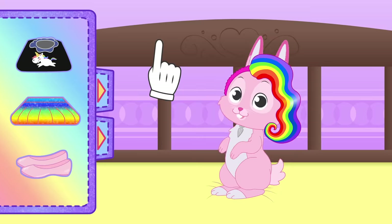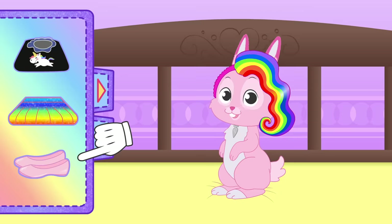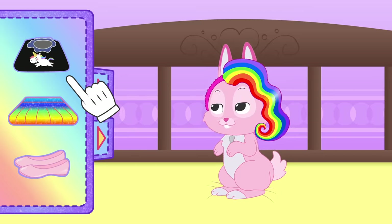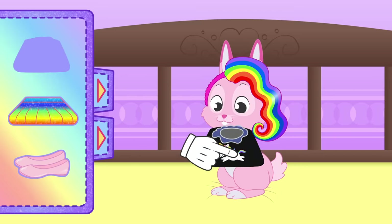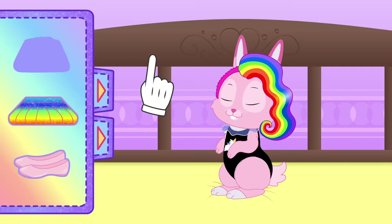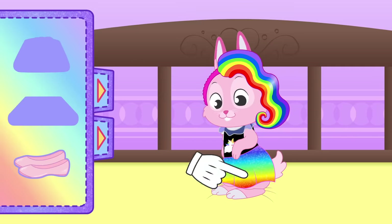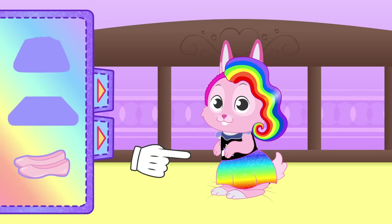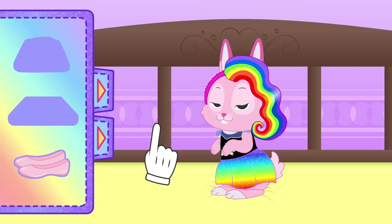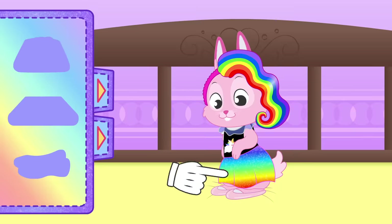But we are not done yet! It's time to choose an outfit that goes with your hair! That black leotard will make your hair stand out — and it's even got a unicorn! But since we still want to look colorful, we'll pick a skirt matching the hair, and with lots of glitter!